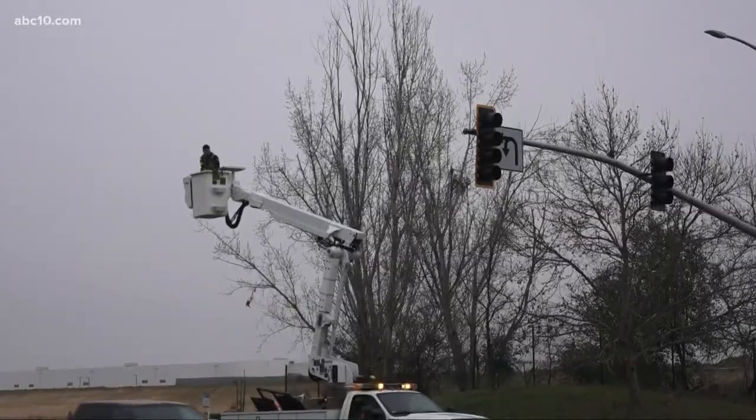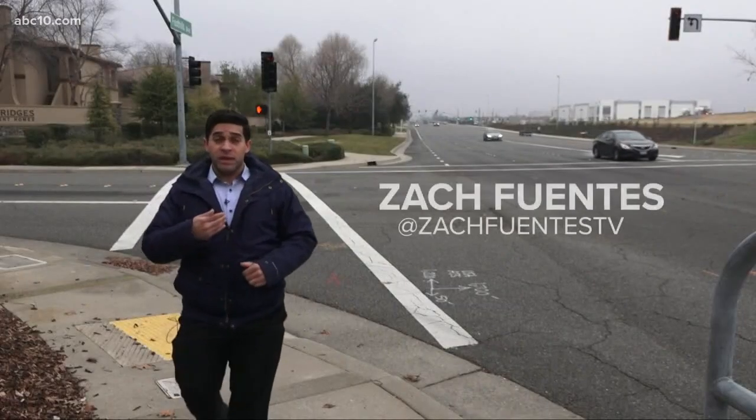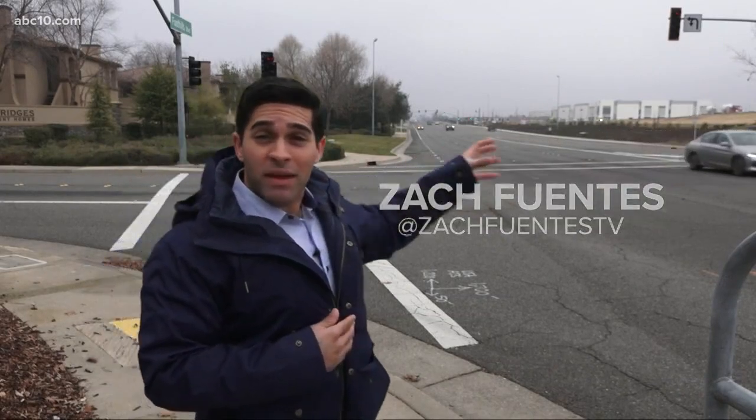Soon, four more Roseville intersections along Foothills Boulevard will have lights just like it. So say you're driving towards me and I need to make a left on this street right here. As long as there's no traffic coming that way, you're clear to make that left turn as long as the light is, of course, green or flashing yellow.